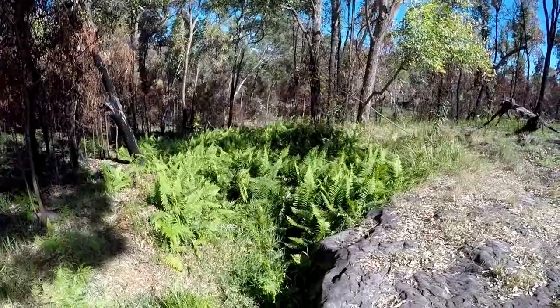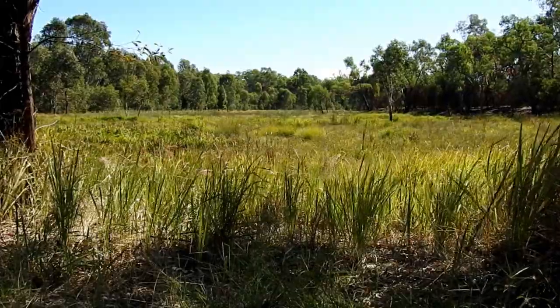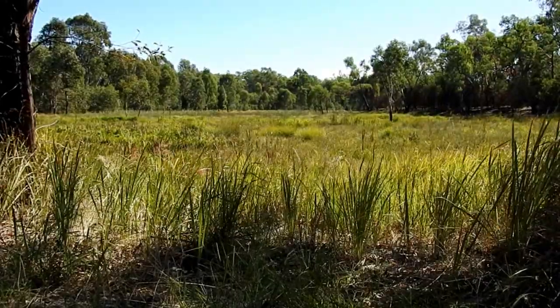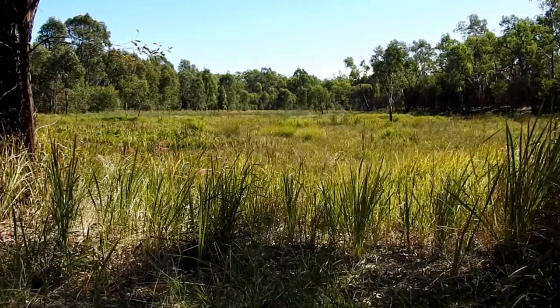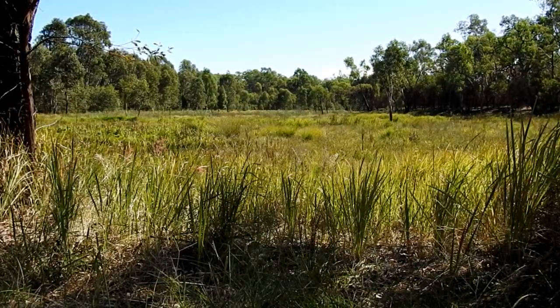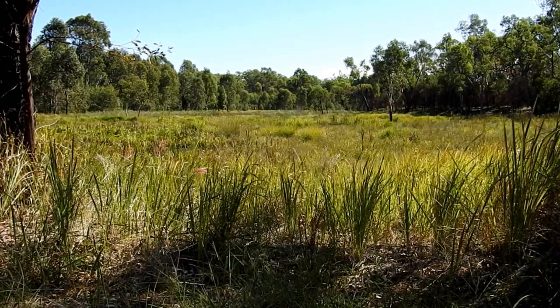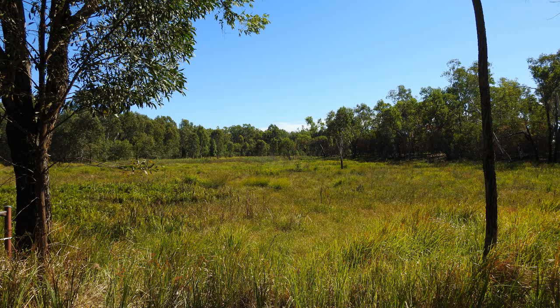It's still a very pretty place. The last stop on the four-wheel drive track is Mitchell Springs, named after the explorer Major Mitchell, who went through here in 1846. The spring flows out over peat bogs before once again disappearing underground and then returning to the surface at Belinda Springs on the previous stop.